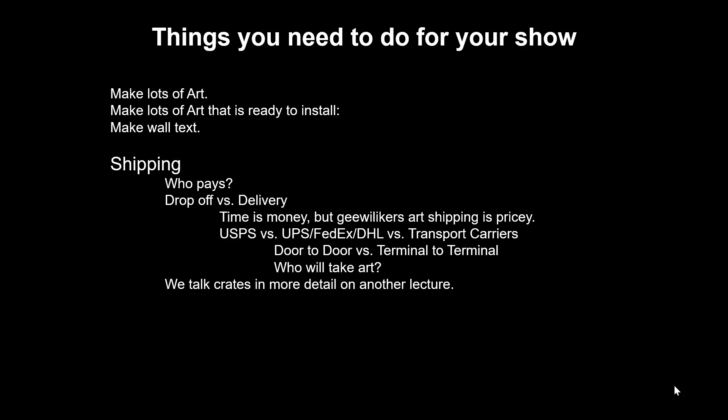Time is money, and yes, two or three days to drive your work to Nebraska might not seem like fun, but gee willikers is art shipping pricey. Another consideration is that some carriers don't want to deal with art, so you wouldn't be able to insure it, or you'd have to describe it creatively on the form.